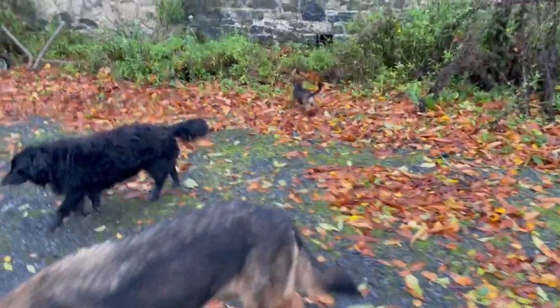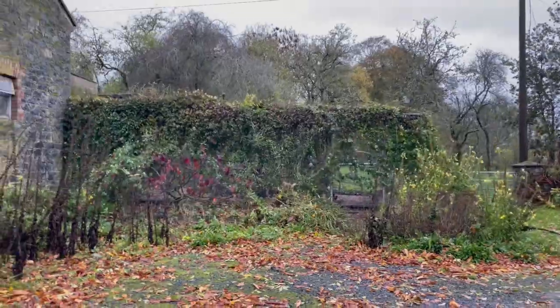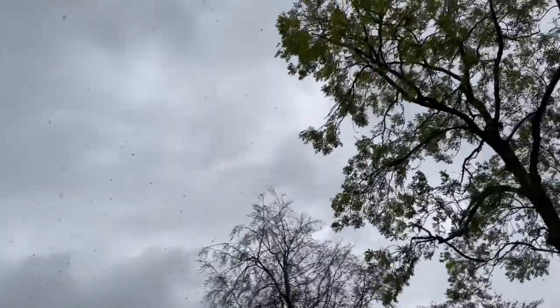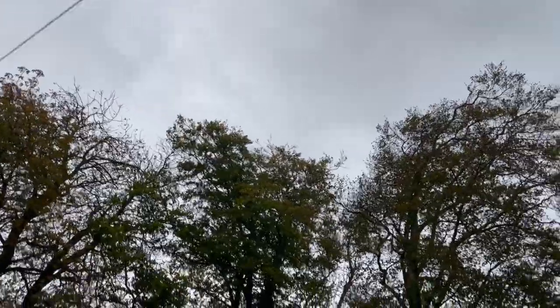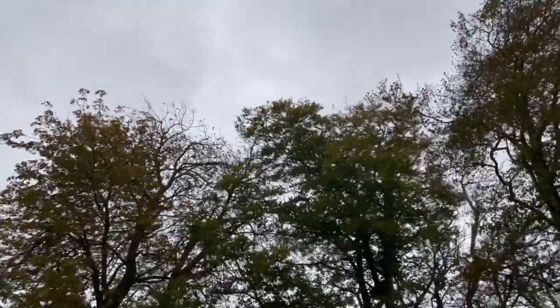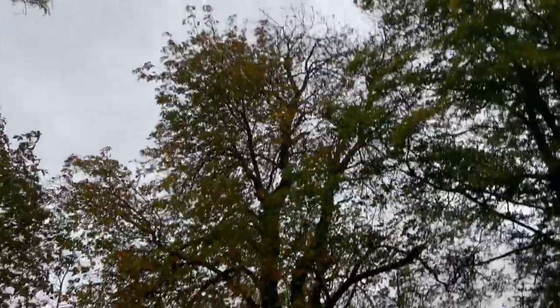That's enough before-breakfast wanderings around the garden. The chickens have been fed, the horses and alpaca have been fed. And the wind is picking up — I better go inside before the storm hits. Leaves are being blown off trees. I'd say after this storm, a lot of trees will be stripped of their autumn colour.